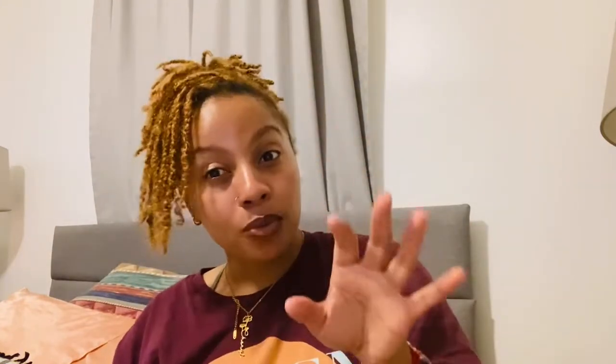Moving on to what I got at Target — I got this table for three dollars! I'm planning a little party scene for the dolls and this table is going to come in handy. The legs are white, it's perfect for the 1:6 scale, and you can sit about six dolls around it. Really nice for the photo shoot I have in mind.